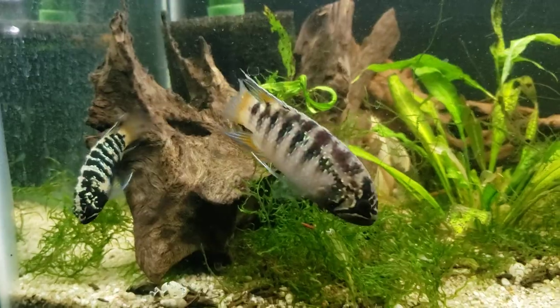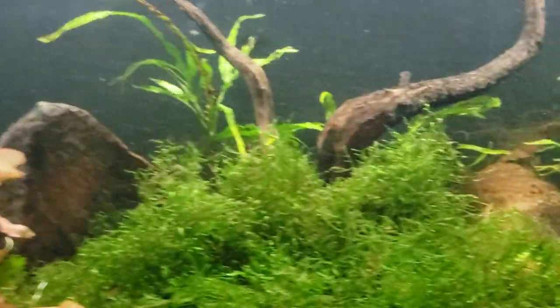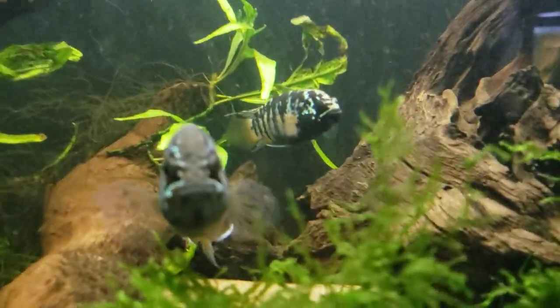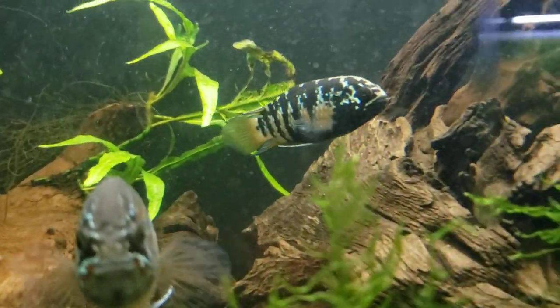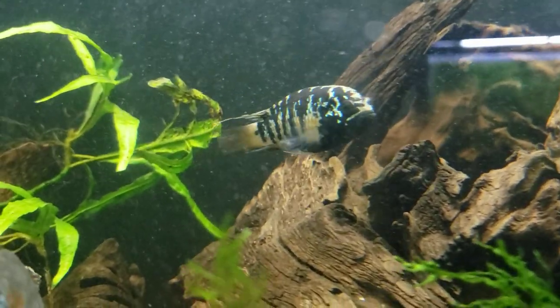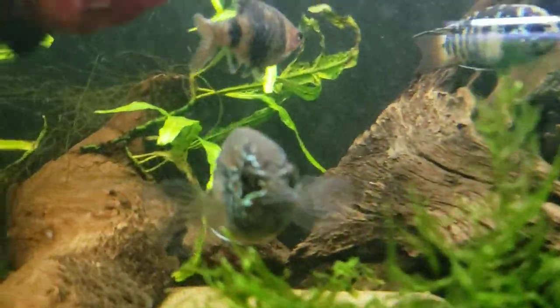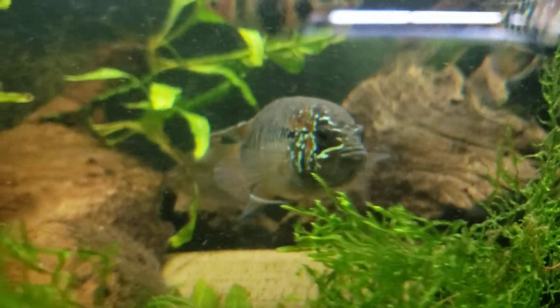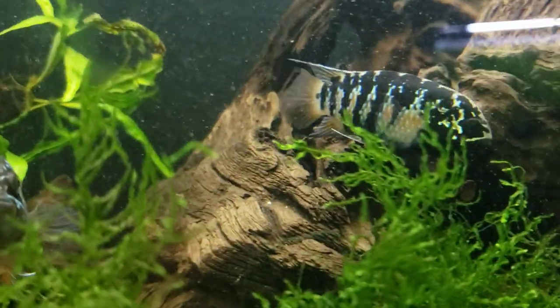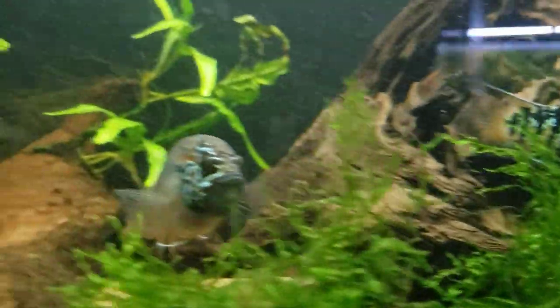I've got another pair at the other end doing it too. She's really black now — look at her guys, wow, just completely blacked out. So I've actually got two pairs pairing off, so we might have to get these guys their own little dens. Absolutely stunning fish.